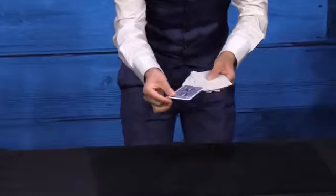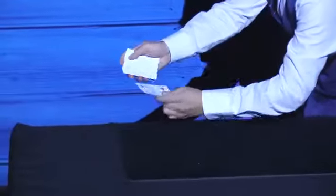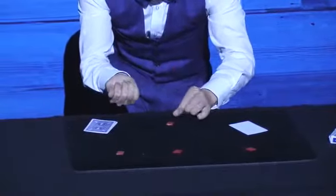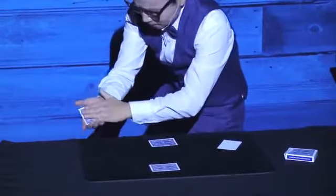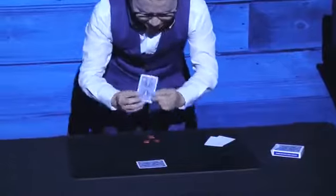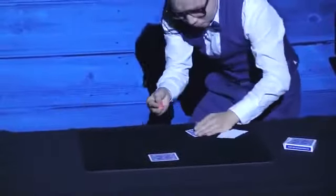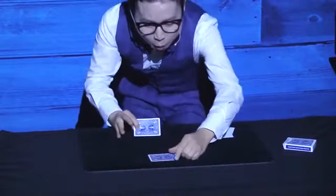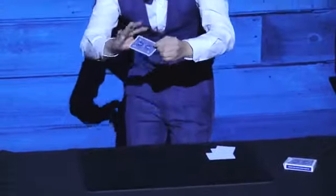All you're wondering is your signed card, right? Diamond Matrix is the finale. The pips are removed from a signed selection. The pips are magically transported to one corner of the table, then disappear and are found back on the card. This is a beautiful routine and an excellent closure.